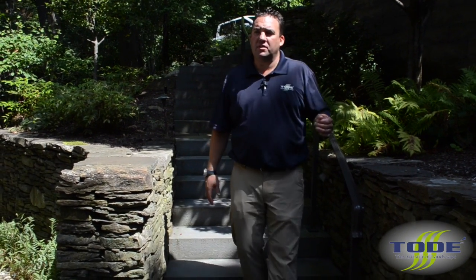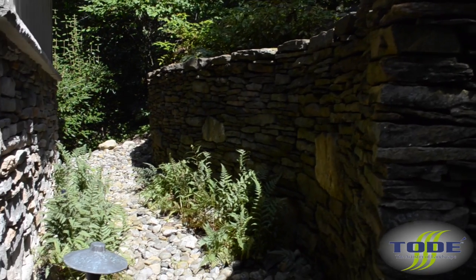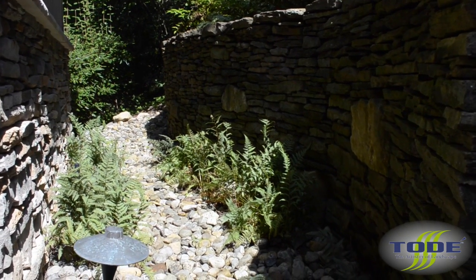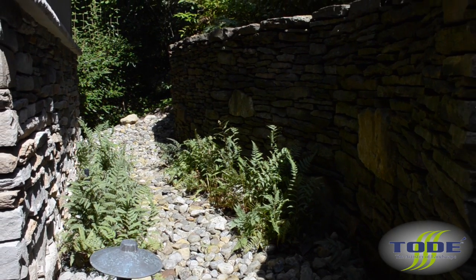One of the first challenges on this project is the home being 20 feet lower than the street. So building retaining walls to hold the soil back, we also had a drainage issue. As you can see on the side here, we built the wall to keep the soil away from the house and then used river rock to build what we call a dry stream bed with a piece of pipe to run the water around the house and away so nothing goes into the home.